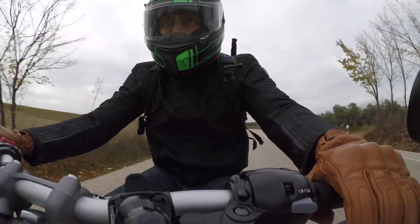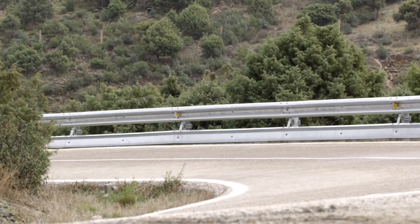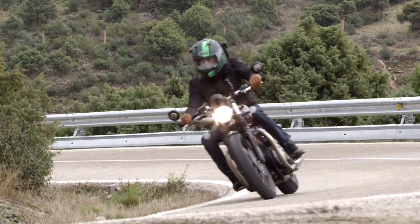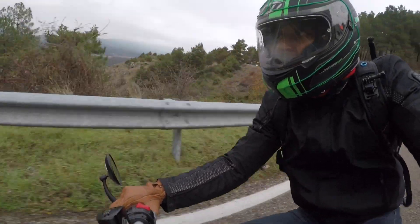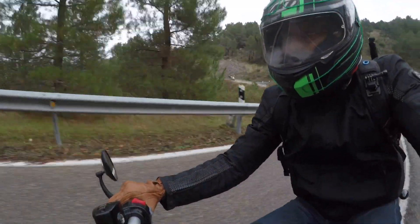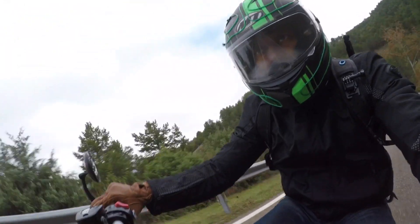The 2017 Triumph Bonneville Bobber impresses on every front. It is beautifully fun to ride. It looks absolutely stunning from every angle you look at it. And I cannot wait to get my hands on it once it reaches the Indian shores.